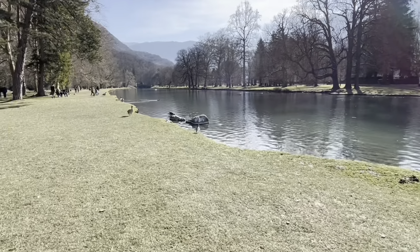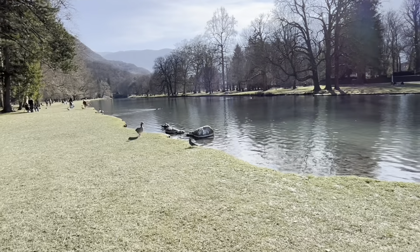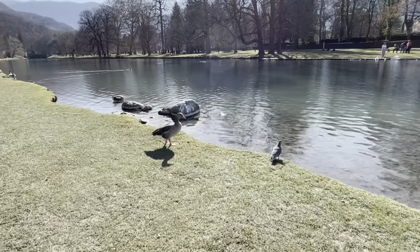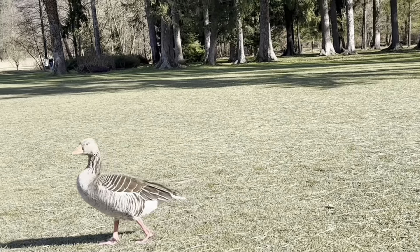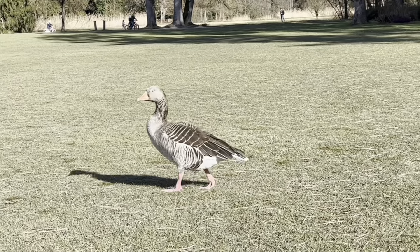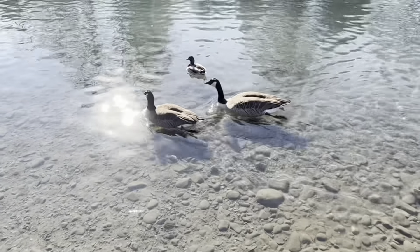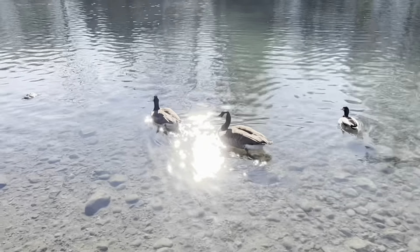I'll update you guys more on them in the next few weeks. But look at this beautiful — I don't know what to call this. It's kind of like a river but it's still, it's like a river lake. There were geese just walking around, ducks, tons of different beautiful kinds of ducks, and even a pair of swans.